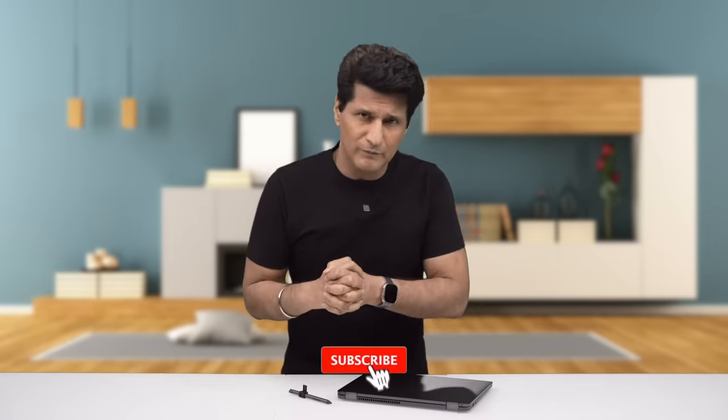For more awesome reviews and amazing recommendations, come back here on Tech Marknified with me, Rajiv Makhni, and enjoy it. See you in the next one.